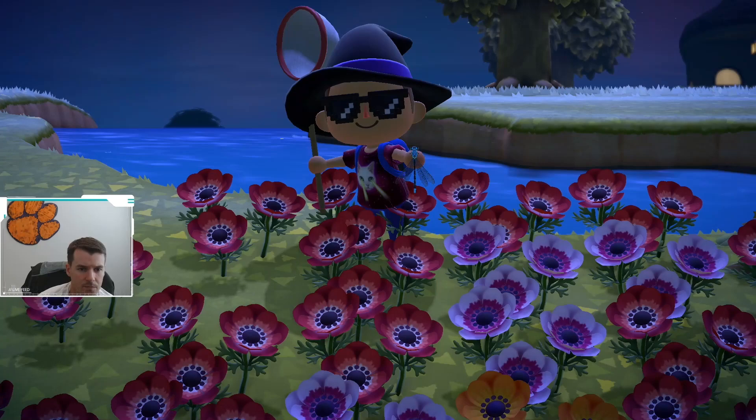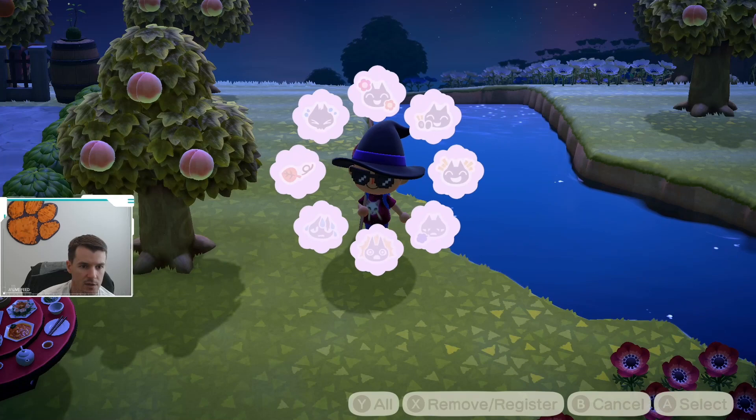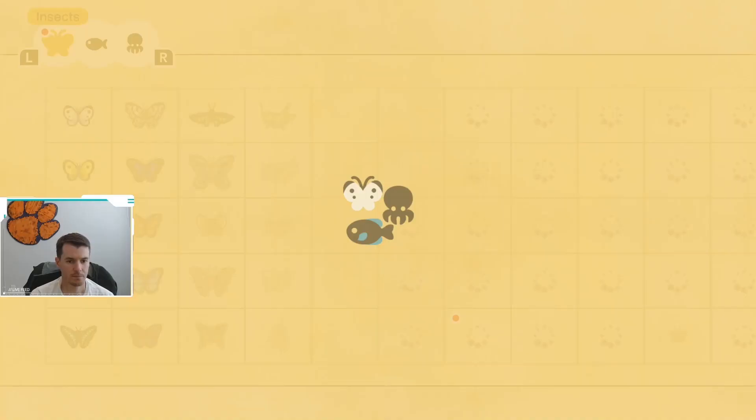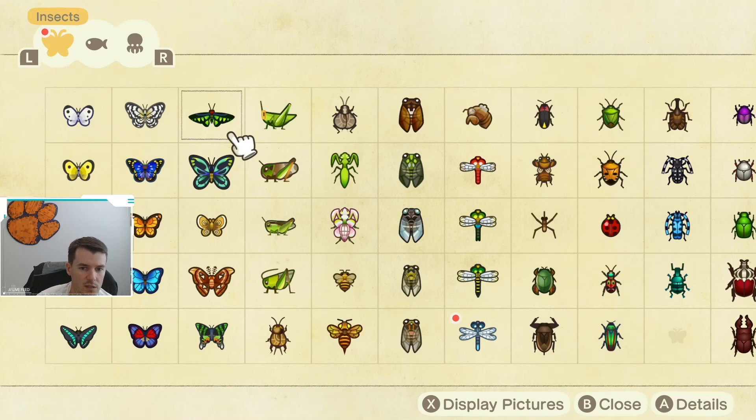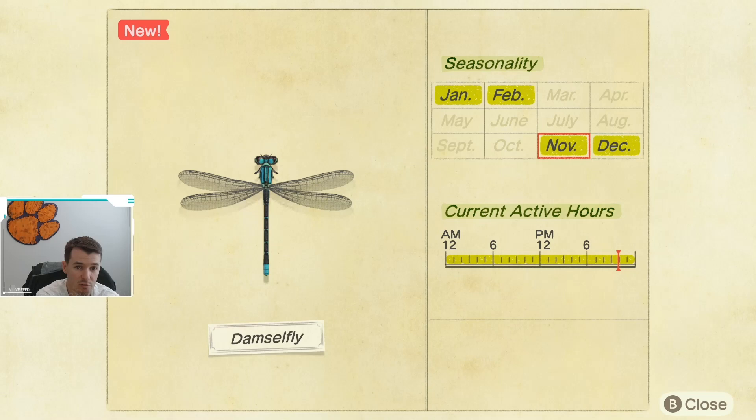So that's a damselfly. It did spawn near the water — I think most of the dragonflies do start out there. Let's go ahead and jump into the Critterpedia and take a look at when the damselfly is available for you. The damselfly is available November through February. Good news about this dragonfly is that it is available all hours of the day, which makes this one a lot easier to catch than the others, because the others had been mostly available in the middle of the day.